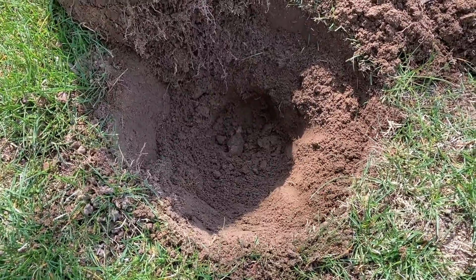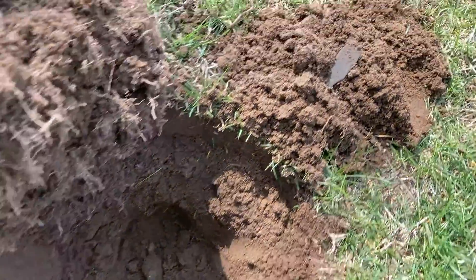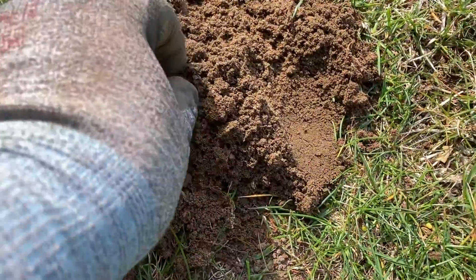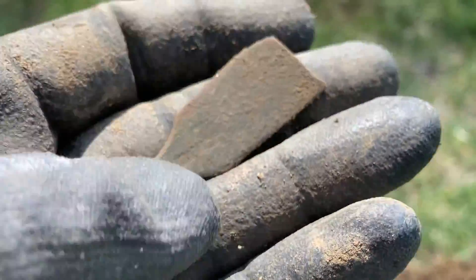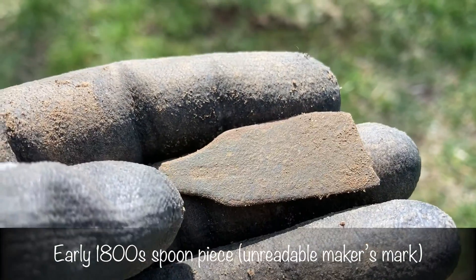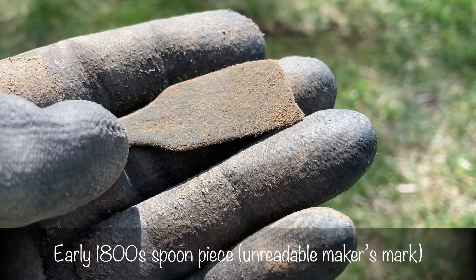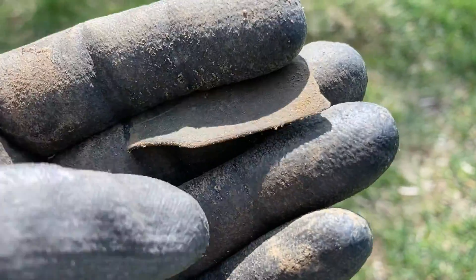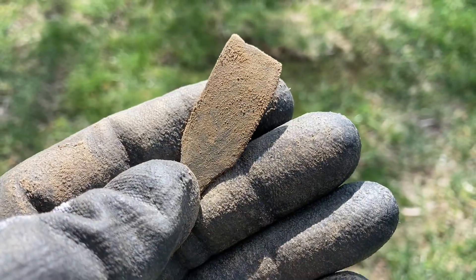Got a 16-17 signal, reading 8 to 10 inches down, which was correct — it was right at the bottom of the plug. And I pulled this out. I thought it was junk, and I guess it kind of is because it's broken. But you can see there's an impression — a maker's mark for a spoon. The very end is broken off, and then the neck and the bowl, unfortunately. But that's cool. That's probably early 1800s, so it makes sense for where we're at.